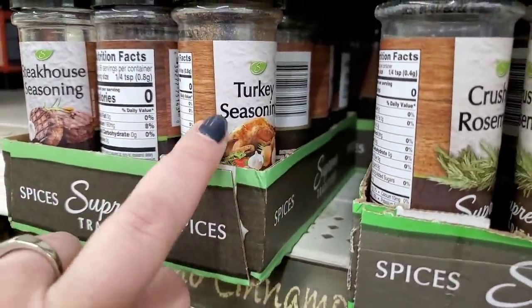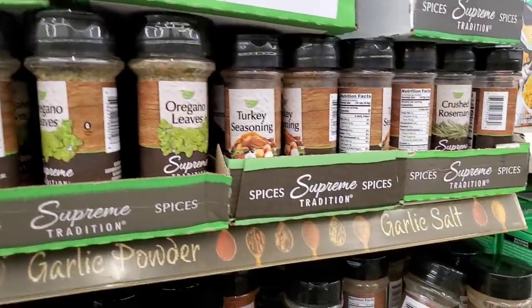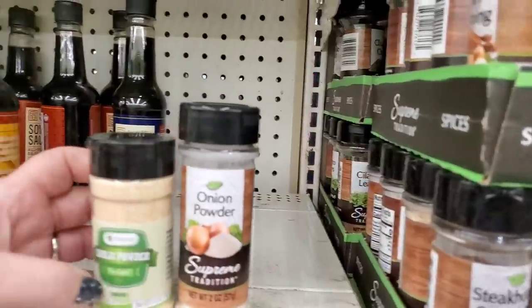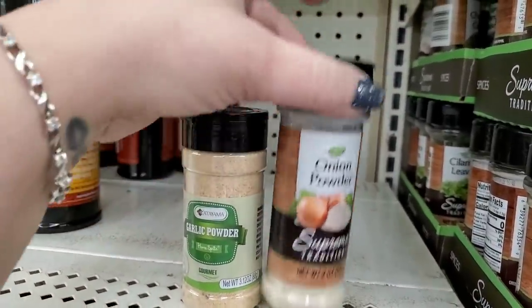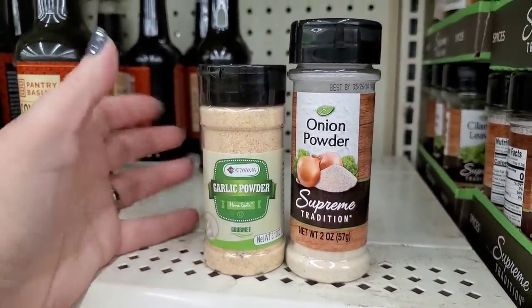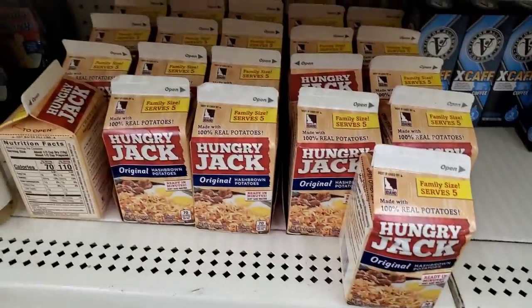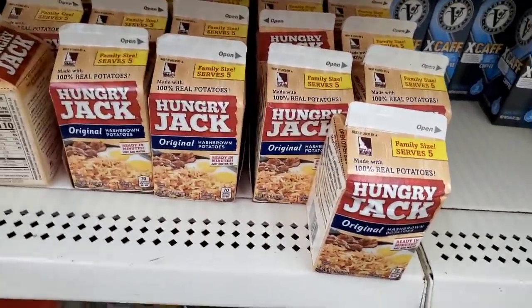I always like picking up spices here at Dollar Tree. I don't see any garlic powder to compare this 3.1-ounce brand name to the one they usually sell, but it's usually about the same size and I'm almost positive it's two ounces — so you get an ounce more in the brand name, plus it's a brand name. Definitely a good buy.